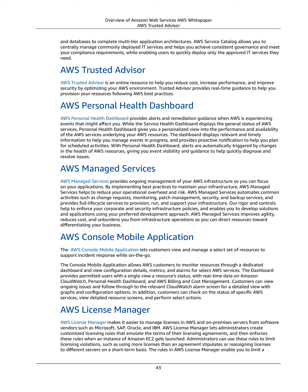AWS Personal Health Dashboard. AWS Personal Health Dashboard provides alerts and remediation guidance when AWS is experiencing events that might affect you. While the Service Health Dashboard displays the general status of AWS services, Personal Health Dashboard gives you a personalized view into the performance and availability of the AWS services underlying your AWS resources. The dashboard displays relevant and timely information to help you manage events in progress, and provides proactive notification to help you plan for scheduled activities. Alerts are automatically triggered by changes in the health of AWS resources, giving you event visibility and guidance to help quickly diagnose and resolve issues.